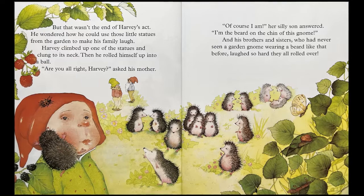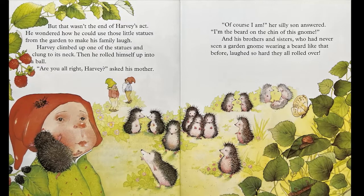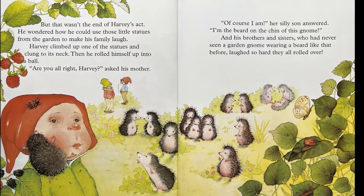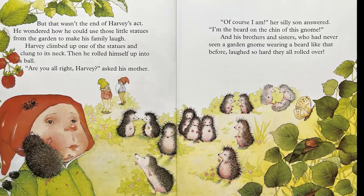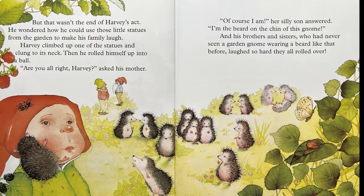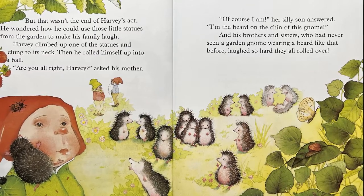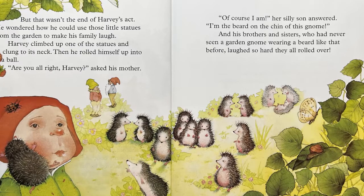But that wasn't the end of Harvey's act. He wondered how he could use those little statues from the garden to make his family laugh. Harvey climbed up on one of the statues and clung to its neck. Then he rolled himself up into a ball. "Are you all right, Harvey?" asked his mother. "Of course I am," her silly son answered. "I'm the beard on the chin of this gnome." And his brothers and sisters, who had never seen a garden gnome wearing a beard like that before, laughed so hard they all rolled over.